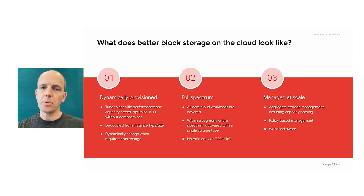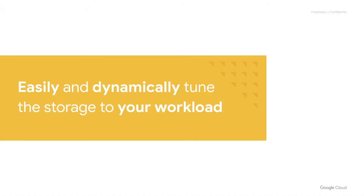And with workload awareness, allowing you to set performance requirements in the workload's context. Following these insights, we set out to build Google's next-generation block storage, and we're now introducing Google Cloud Hyperdisk. Google Cloud Hyperdisk will allow you to easily and dynamically tune storage to the workload, bringing with it dramatically better efficiency and ease of use.